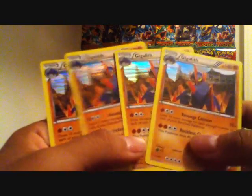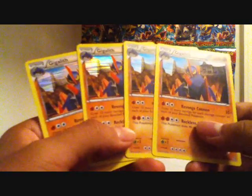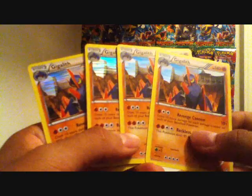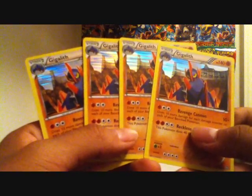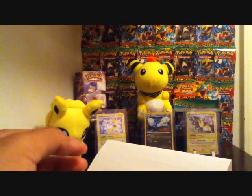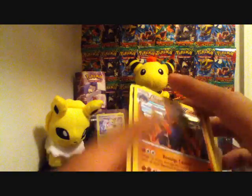Four holographic mint condition Gigaliths from Dragons Exalted. I bought these really cheap — less than a dollar actually for four holographic Gigalith cards, and free shipping. That was an excellent deal on eBay.